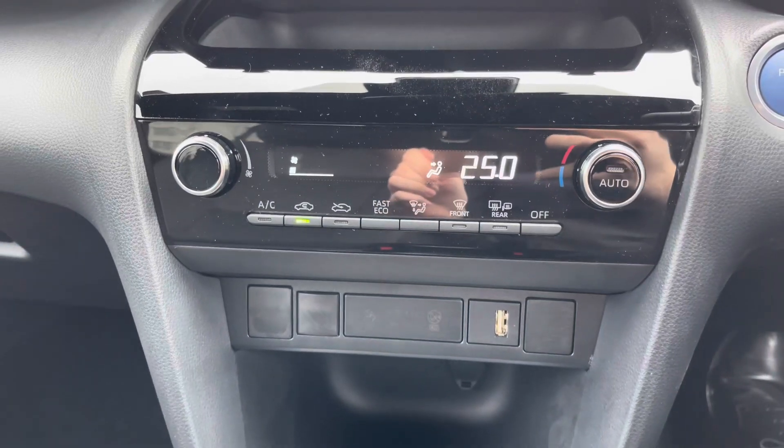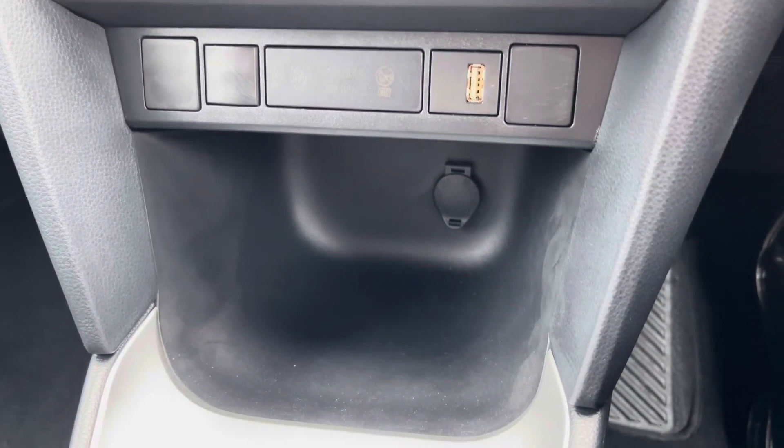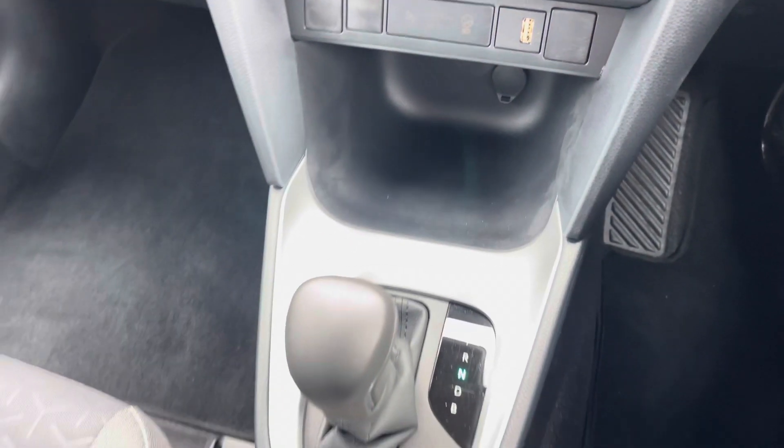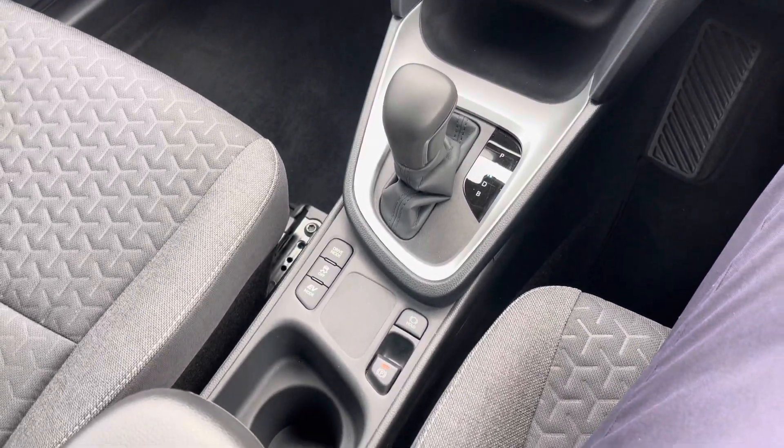This Yaris Cross features a rear camera which makes parking much easier. Below the display you'll find your automatic air conditioning which is nice and simple to use. Below this you have a USB point and below that there's a 12 volt socket. In the centre console you'll find your automatic gear selector as well as your electronic handbrake.